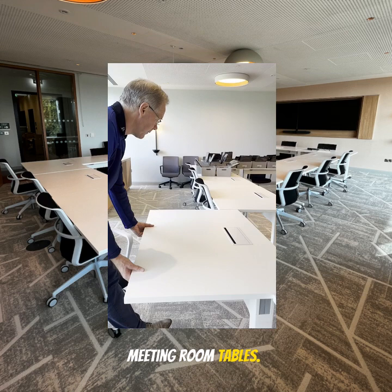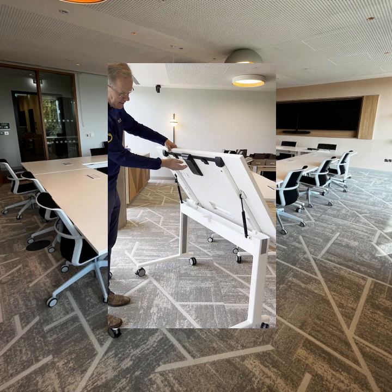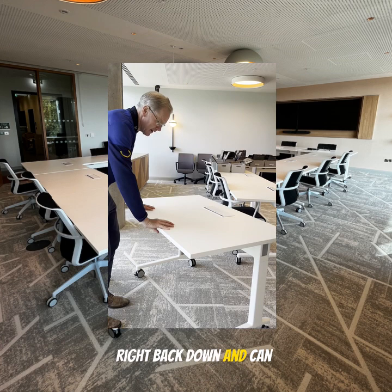Really clever meeting table on wheels — everybody needs to be able to move them around. Meeting tables now are different than they were previously. There's a pop-up mechanism on it, pneumatic, goes right back down and can be stored easily.